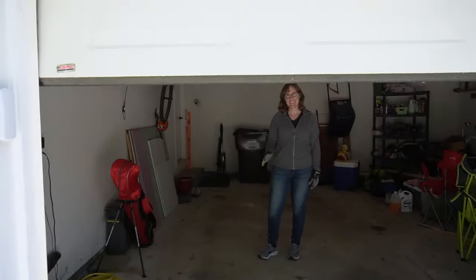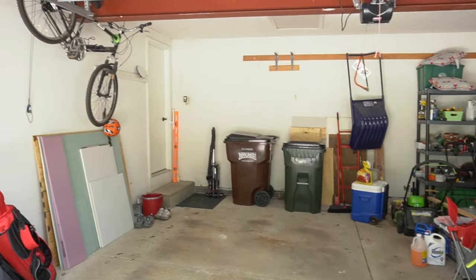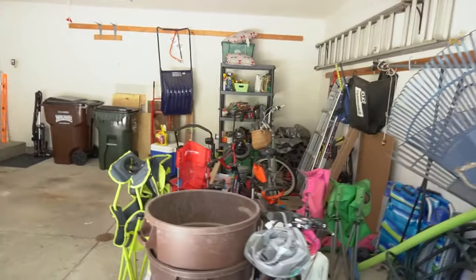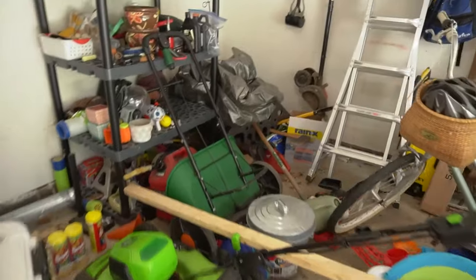We moved into this house about two years ago and we've never had the time to get our garage organized. Since we don't have an outdoor shed, we have to fit all of our lawn equipment in our garage and we just don't have that much space to work with. So we have to be really careful using the space so we can fit both of our cars in there. At the end of the video, I'll show you how the garage turned out. It was a whole lot of work, but I really love it.